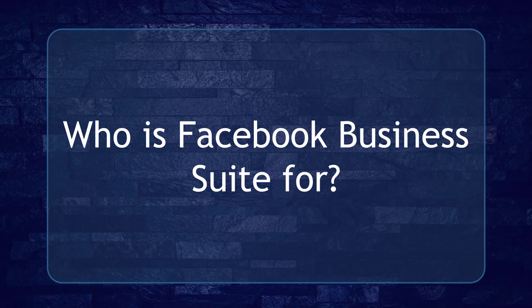Hello, guys! In this lesson, we're going to talk about who Facebook Business Suite is for. Let's get started.